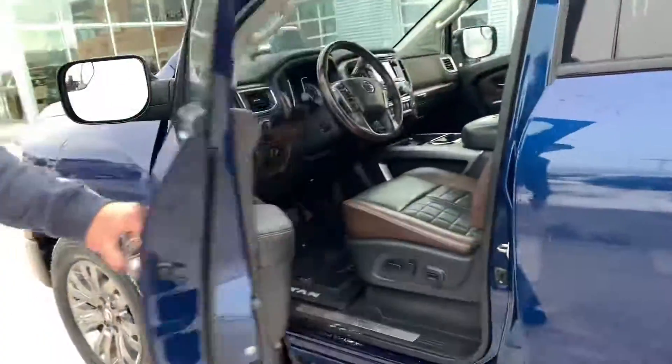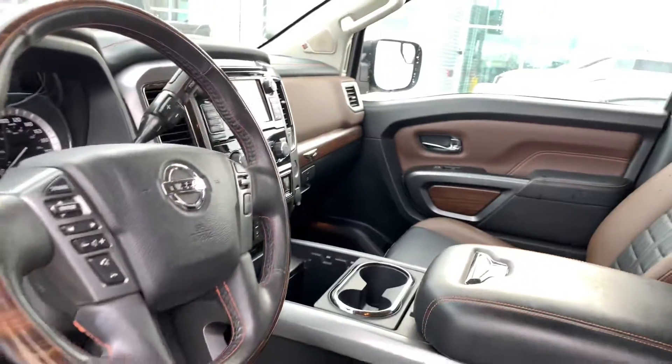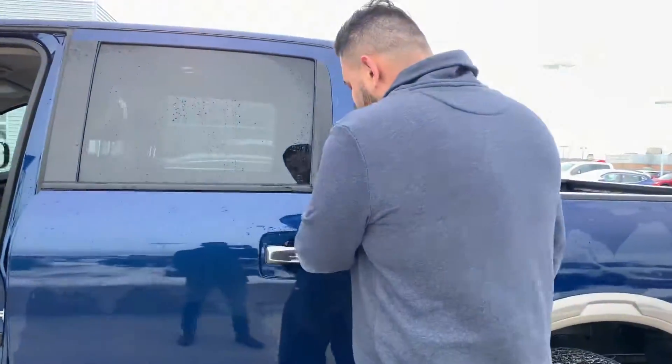Intelligent entry so you just got to press that once to lock the door. Inside you're introduced to a beautiful brown and black leather mix, heated seats, cooled seats, heated steering wheel, remote starter on the fob there, and an upgraded Rockford sound system — the list just goes on and on.